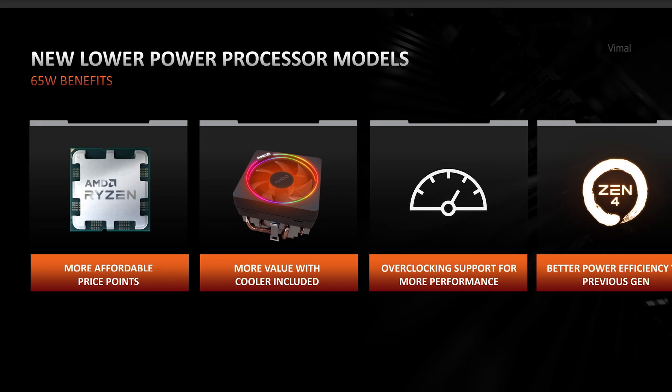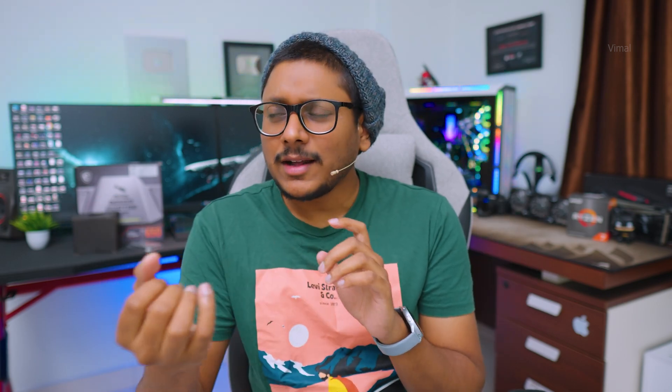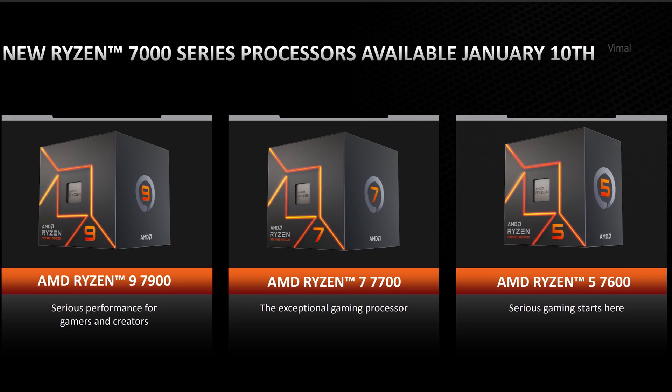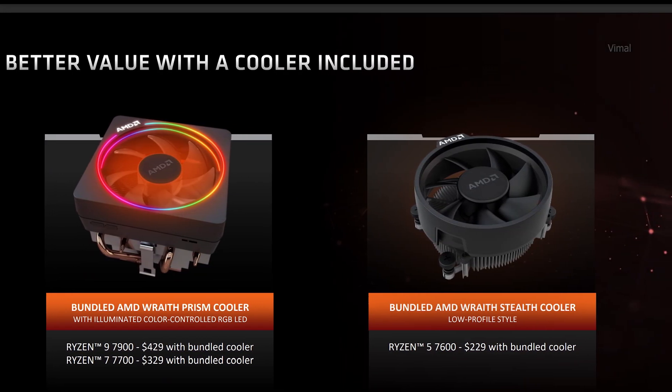AMD also announced new power efficient 65 watt edition 7000 series CPUs. Compared to the regular edition CPUs, these are almost 47 percent more power efficient, and best of all they're much more affordable at a value-for-money price tag. AMD said these new 65 watt CPUs will come bundled with a cooler. They've announced three CPUs — Ryzen 5, Ryzen 7, and Ryzen 9 — all coming with a stock cooler. The Ryzen 5 gets a regular Stealth cooler (non-RGB), while the 7 and 9 come with the RGB Wraith Prism cooler.